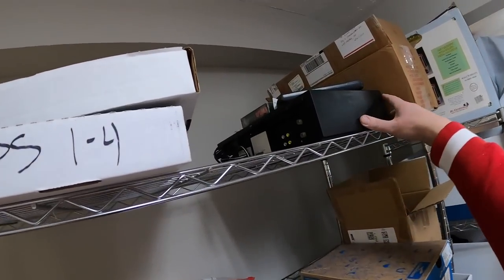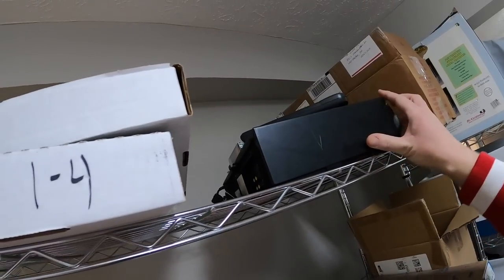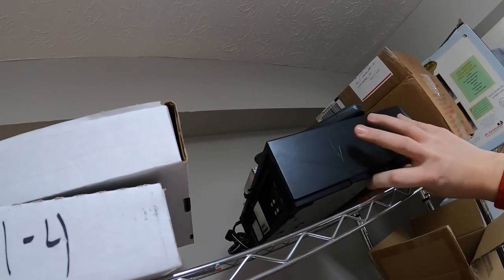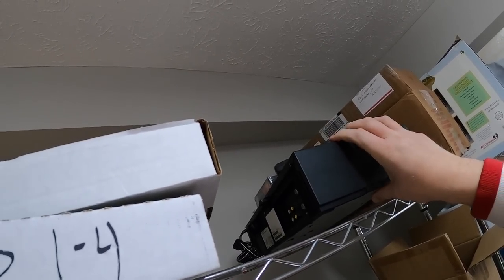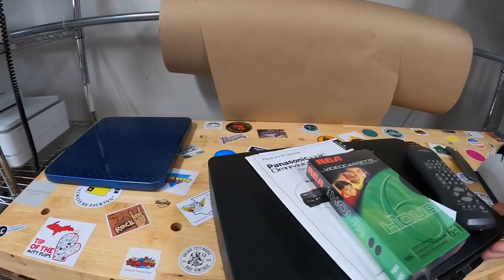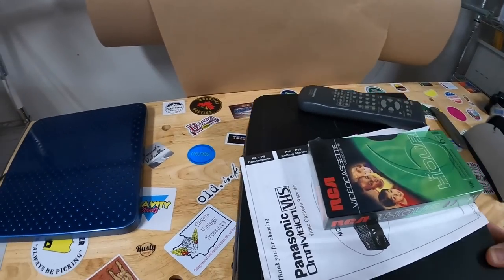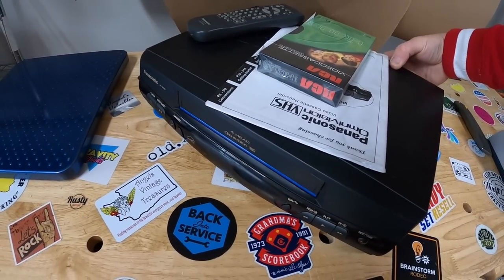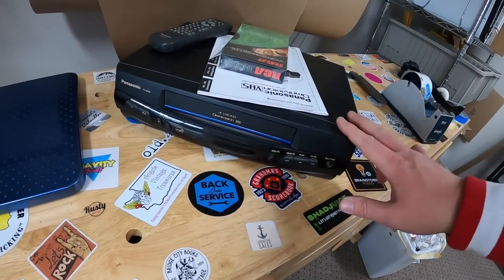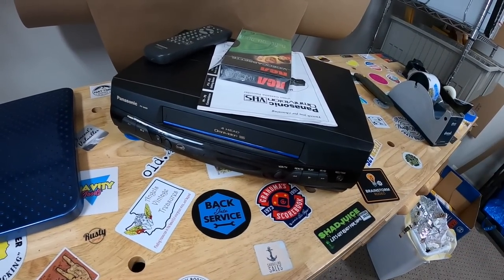Last thing going out today is another VCR — just listed this one today. This is a Panasonic Omnivision four-head VCR. Had the remote, included a blank tape, had the owner's manual. Got this in a bulk buy — I probably got about $5 to $10 into it. That sold for $39.99 plus shipping.